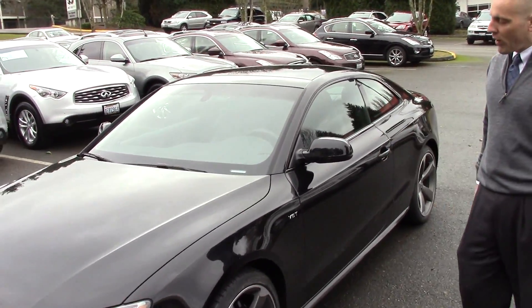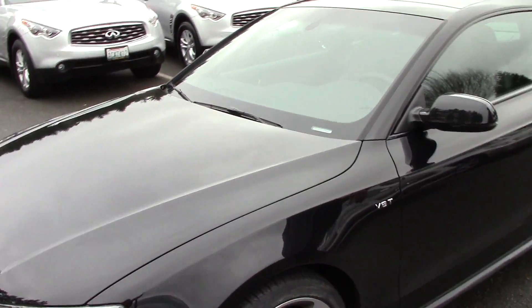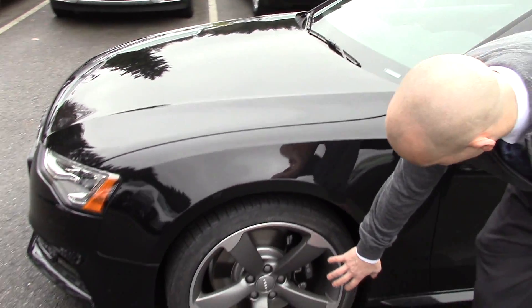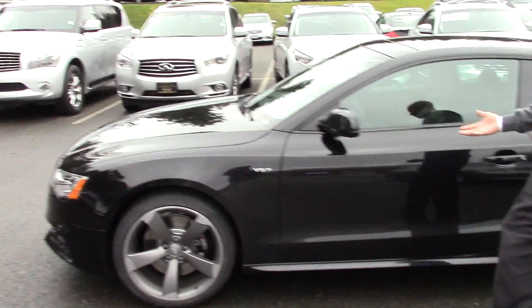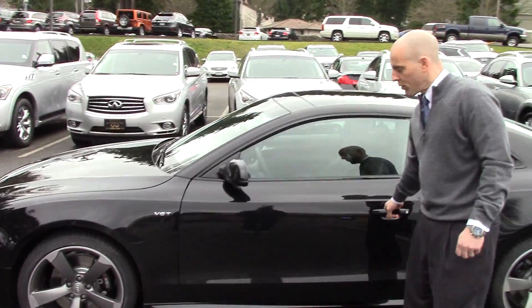It is a V6 turbo, as the letters suggest on the side. Big, huge brakes and rotors, as you would expect of a high-performance car competing with the likes of the BMW M3.